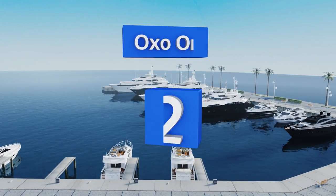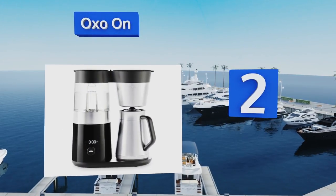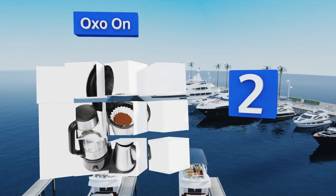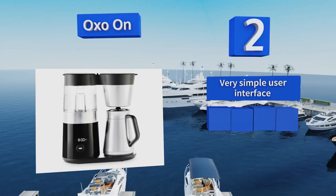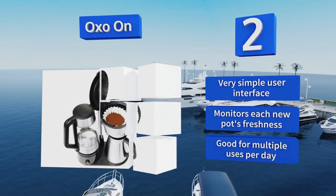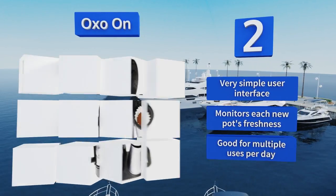At number two, controlled by a system of sensors and microchips, the OXO On rains 200-plus degree water on your ground beans of choice, resulting in a drink that's certified high quality by the venerated Specialty Coffee Association of America. It's equipped with a very simple user interface and monitors each new pot's freshness. It's good for multiple uses per day.